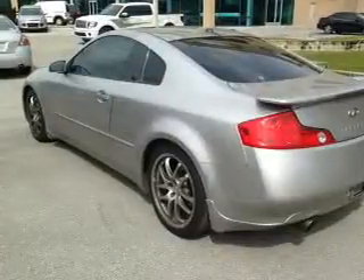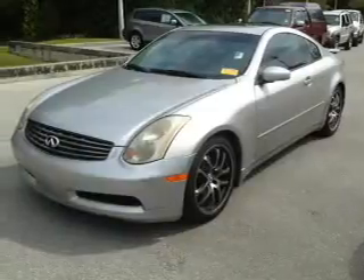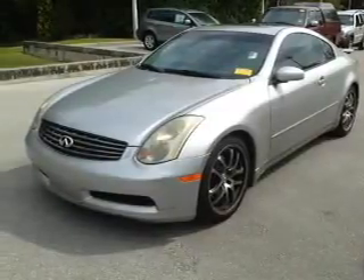Keyless entry, leather seats, power door locks, power windows, cruise control, an AM FM stereo with multi-disc CD player, power mirrors.